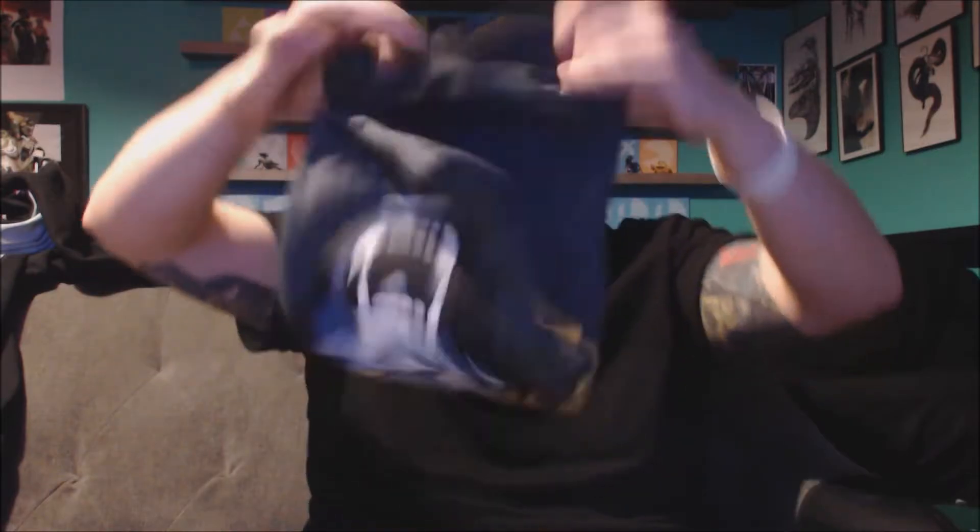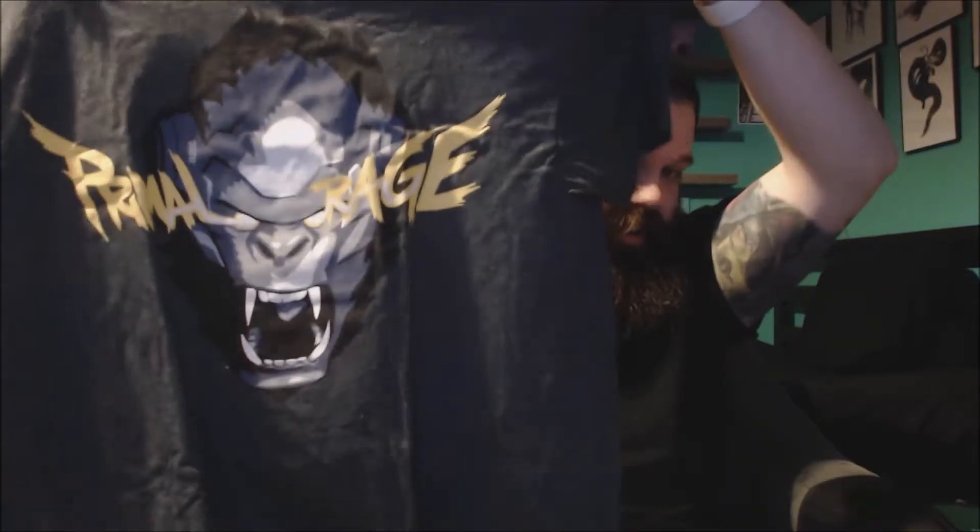Then we got a t-shirt — Overwatch. It's Primal, that's what it is, because it's Winston's Primal Rage. That's great, that's an awesome shirt. I don't really play Winston but still a cool shirt.